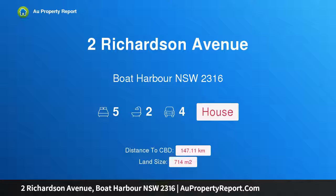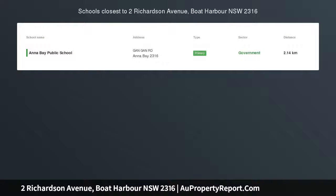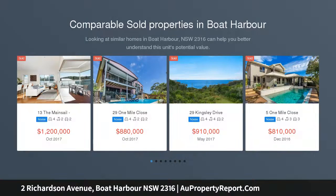Hi, I am glad to introduce Property 2 Richardson Avenue, Boat Harbour NSW 2316. Boat Harbour Beach House. Auction location at our office. Let the good times roll.